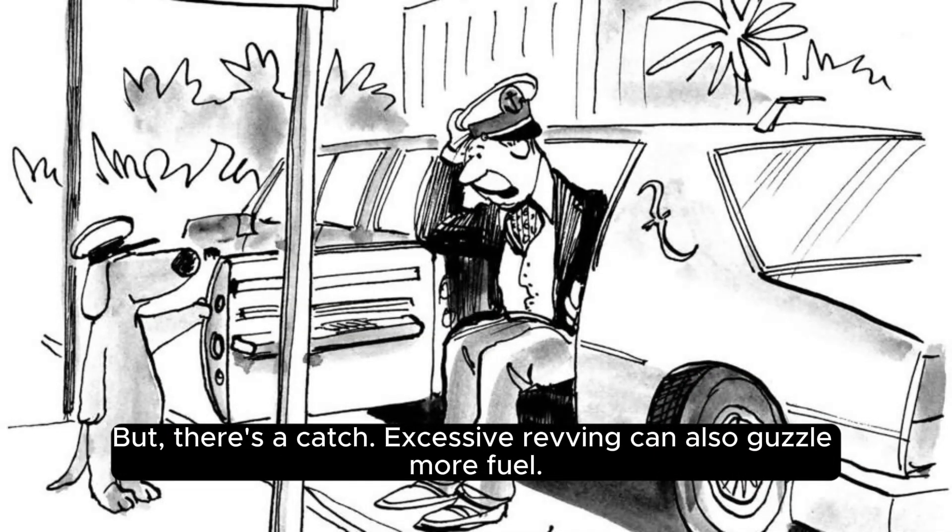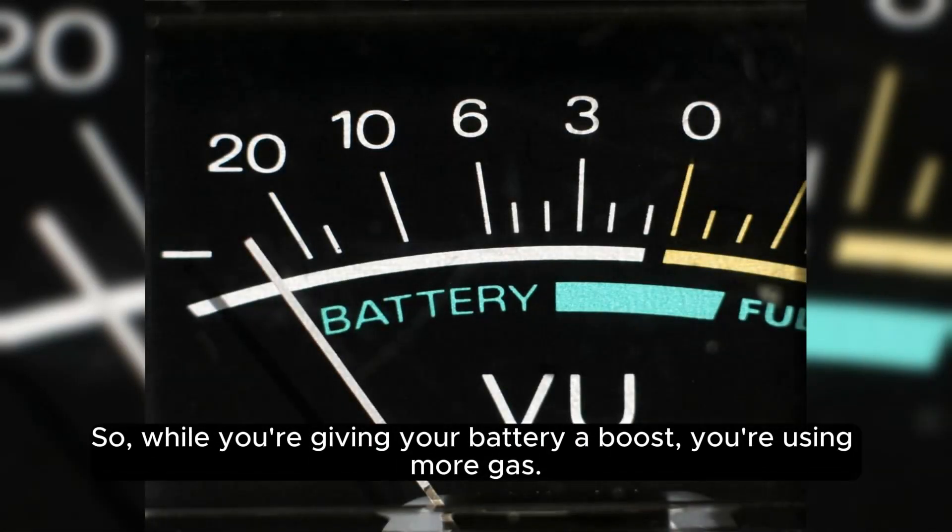But there's a catch — excessive revving can also guzzle more fuel. So while you're giving your battery a boost, you're using more gas.